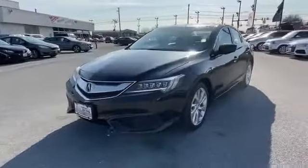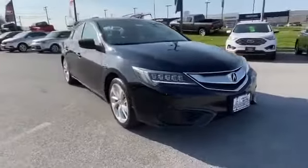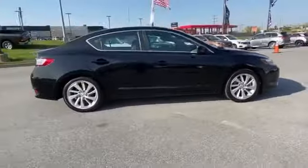2016 Acura ILX. With less than 53,000 miles on the odometer, this sedan combines safety and comfort with style and performance.